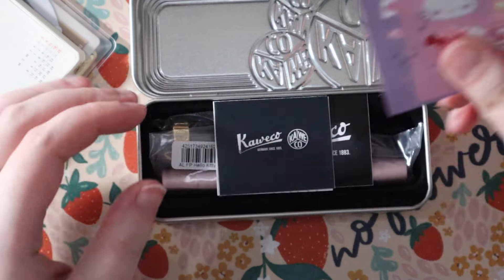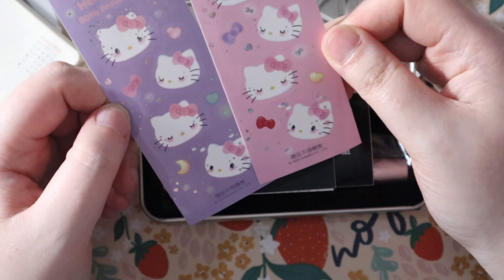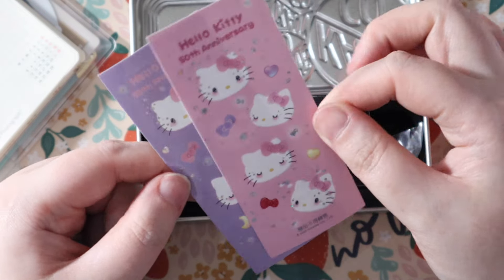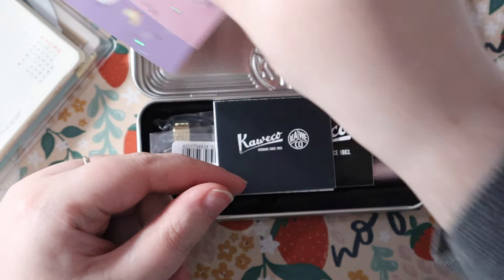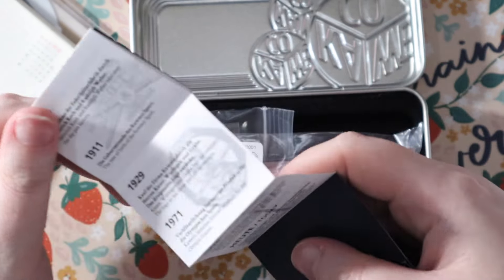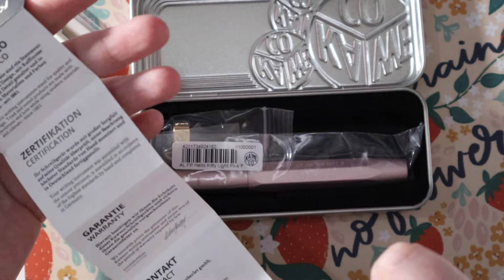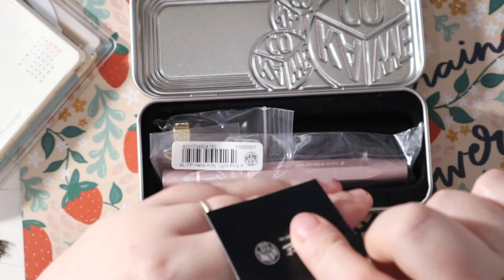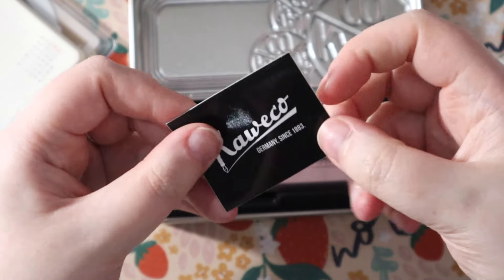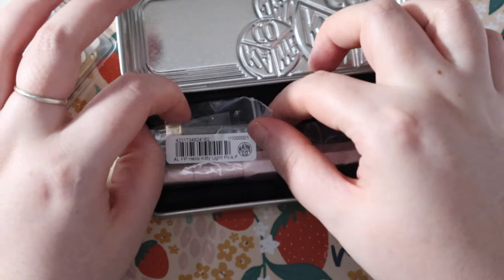On the side we have the branding, the 50th anniversary logo, the license, the holographic label, and 'Hello Kitty 50th Anniversary' — so cute! I don't have any Kaweco tins, so this is a nice addition. Inside, it comes with two sheets of stickers — pink and lilac — for the 50th anniversary. I'm going to pop them in my planner. There's also a little booklet with fun facts, Kaweco's history, and the guarantee and certification.